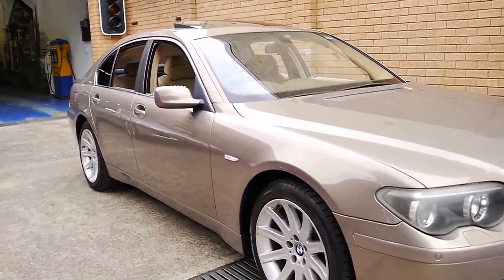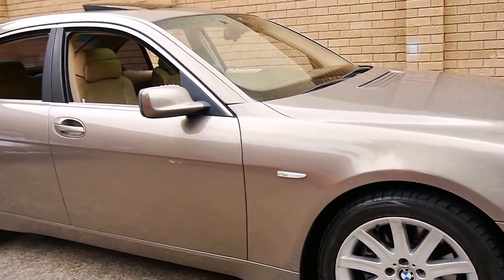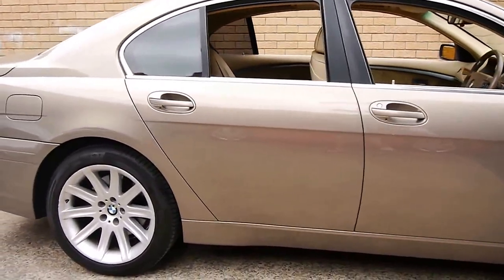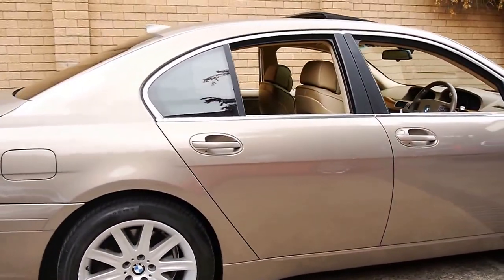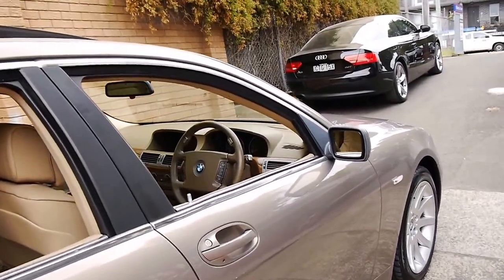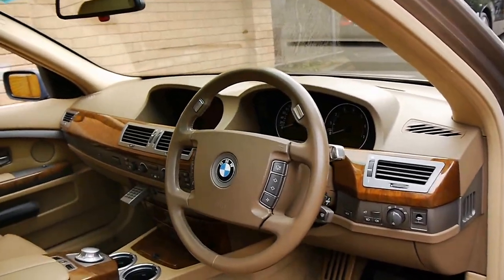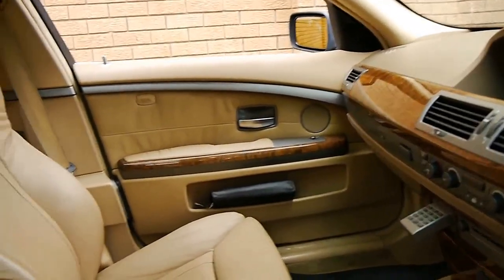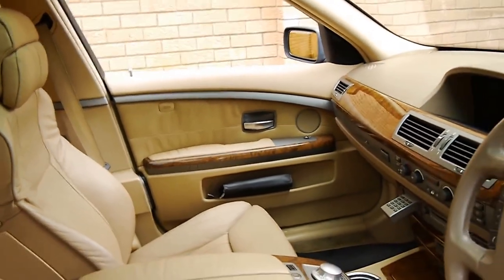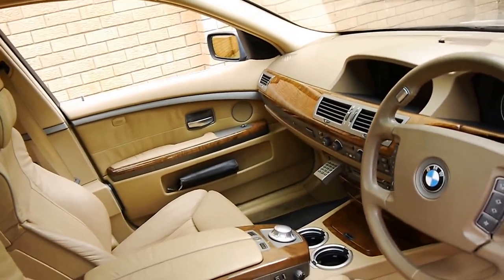Welcome to the Old-Timer Centre. My name is Philip Tarrant and today we have for you a 2002 BMW 745i. It comes in that beautiful Kalahari beige with beige leather interior. The car is in very good condition inside and out. It's done 161,000 kilometres from new and it drives beautifully.